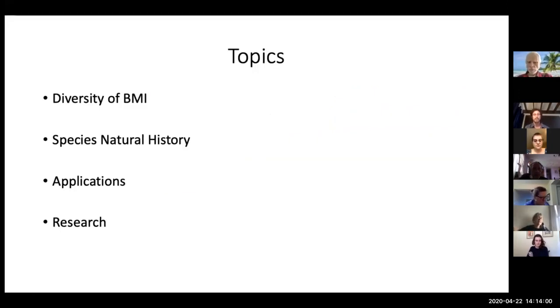I'm going to try and make this as entertaining as possible. I'll be talking about the diversity of BMI — the different species and varieties that can be found — a little bit of their natural history, the applications of their natural history to things like ecological engineering and park management, and then also circle into some of the research we've been doing pertaining to the lake and the little things that live inside it.